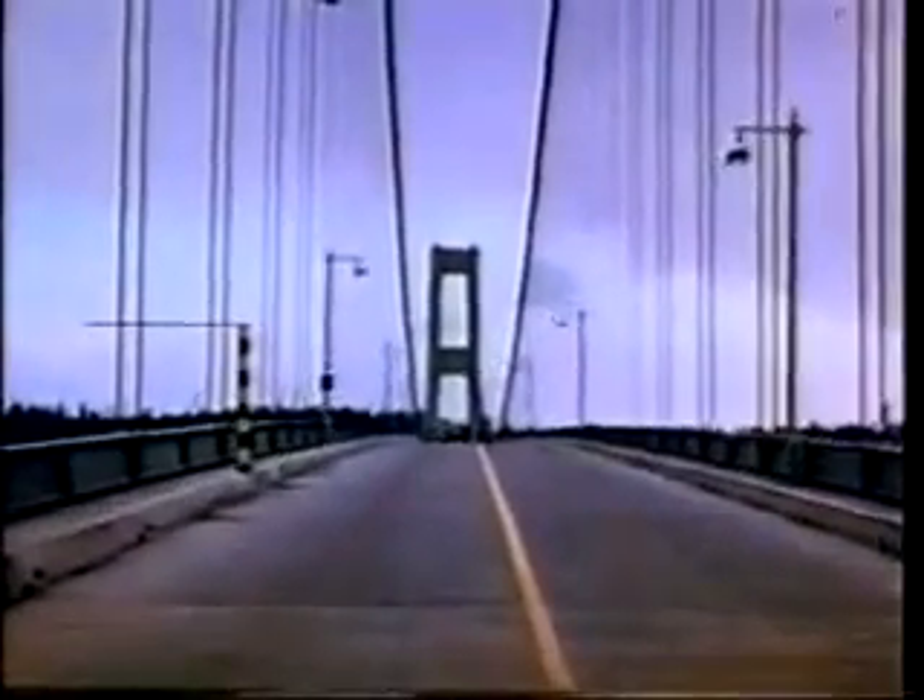A professor of engineering went out to see what had happened. He's coming back, walking with some difficulty along the nodal line, which is the center stripe of the roadway.